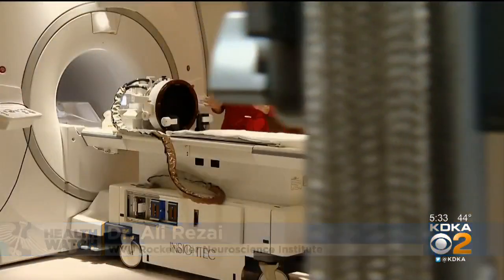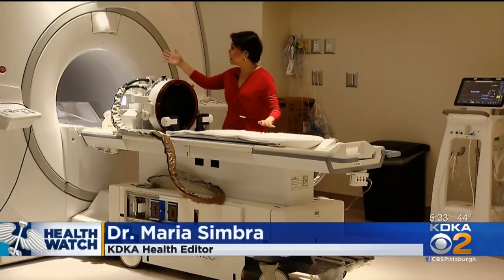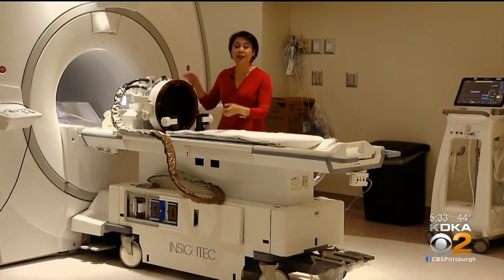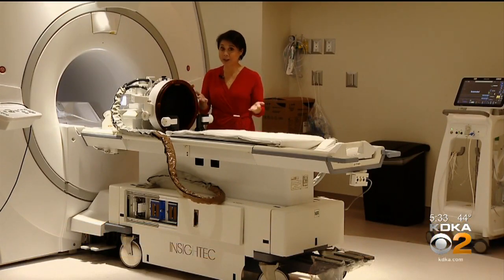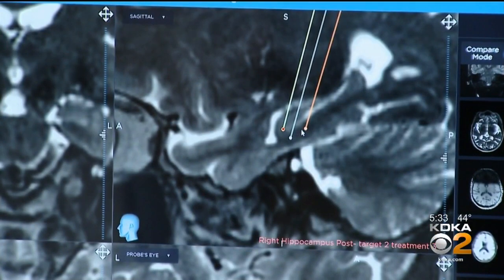Since there are not many options out there, it's important to explore any new technological innovation and apply it very quickly. In this study at West Virginia University, participants lie flat in an MRI machine while wearing a special helmet. The ultrasound probes inside the helmet send highly focused energy to specific targets in the brain. The MRI-guided ultrasound targets the hippocampus, a part of the brain important to memory.